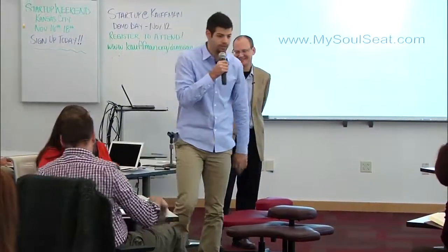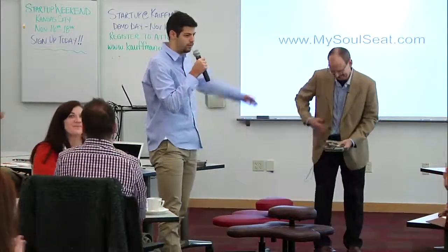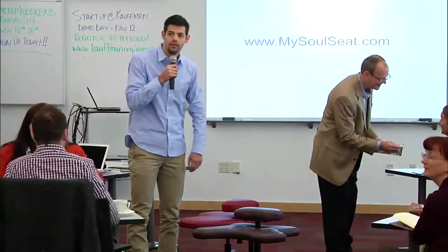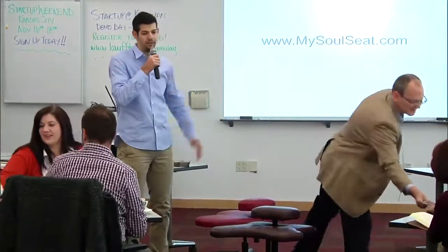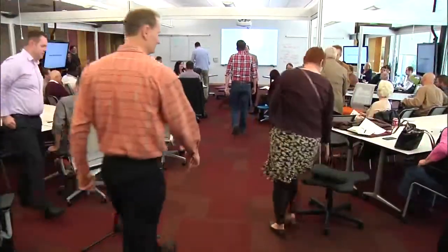All right, guys, we are out of time. If anybody wants to help rebuild his website, come see Pac. If you want to stick around, we have a bunch of different Soul Seats up here to try. Everybody give Pac a huge round of applause — this is amazing. How do you take RFPs? He said, how do you take RFPs? RFP365 — I'll set it up. Thank you all for coming and stick around and try to help these entrepreneurs if you can. Feel free to stick around as long as you'd like.